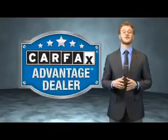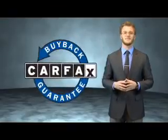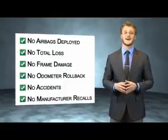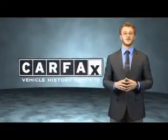This vehicle qualifies for the Carfax buy back guarantee. Be sure to find a complimentary copy of the Carfax vehicle history report online or contact the dealership. Just say, show me the Carfax.